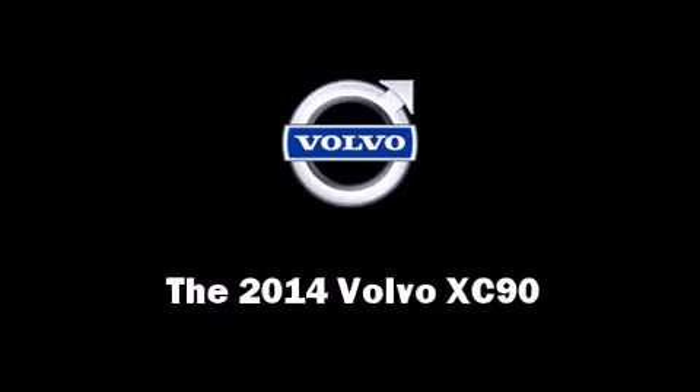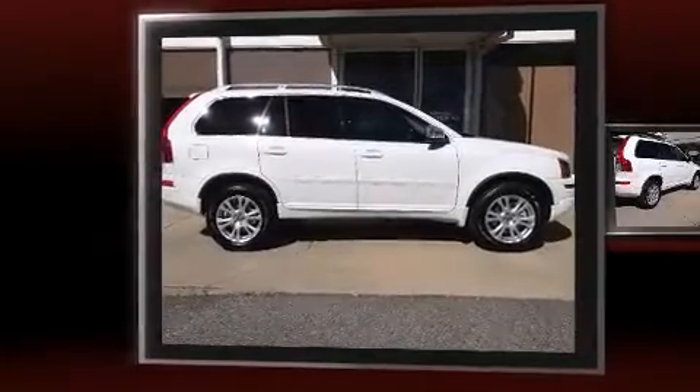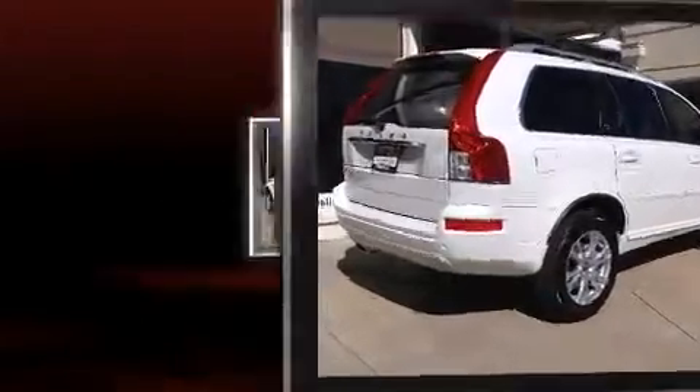Step into the 2014 Volvo XC90. Smooth gear shifts are achieved thanks to the refined six-cylinder engine, and for added security, Dynamic Stability Control supplements the drivetrain.